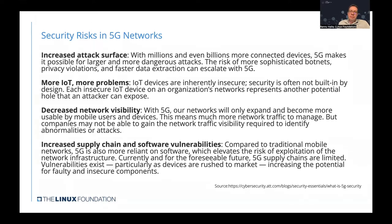Another issue is decreased network visibility. With 5G, networks expand and become more usable by mobile users and devices, meaning more network traffic to manage and analyze. Companies may not be able to gain the network visibility required to identify anomalies or attacks on time. There are also supply chain and software issues — compared to traditional mobile networks, 5G is more reliant on software, which elevates the risk of exploiting network infrastructure, and a limited vendor set makes it even more susceptible to attacks.